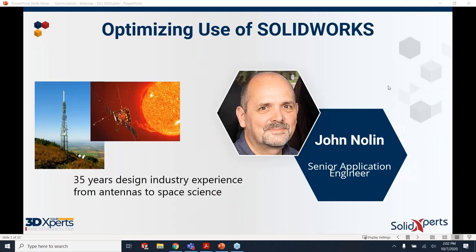I am John Nolan, senior application engineer for Solid Experts in the Nashua, New Hampshire office. I was a direct SolidWorks employee for eight years, part of the team that originally built the Wizard and Toolbox functionality. I also worked on Sheet Metal, DWG, DXF Import, Animator, and several other sets of functionality within the SolidWorks product itself.